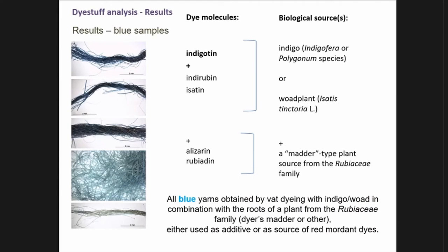For the five blue samples, we found indigotin as the major dye compound in all of them, together with indirubin and isatin to a lesser extent — all referring to dyeing with an indigoid dye source, in this case either indigo or woad. Regarding the geographical context, both are possible. There were also some anthraquinone dyes — alizarin and rubiadin — present, so the blue may be combined with a red dyeing from a plant from the Rubiaceae family, though the composition is not exactly the same as the red dye.